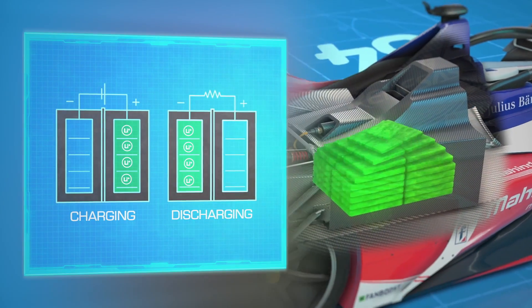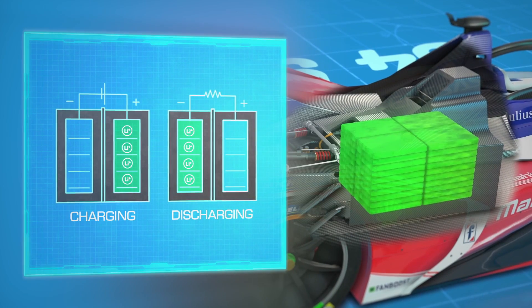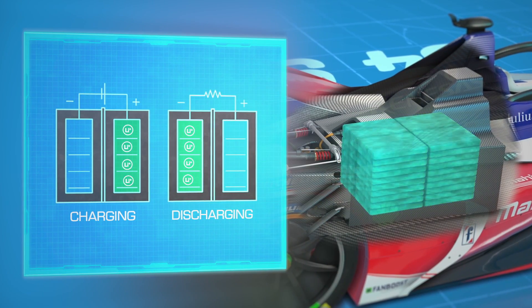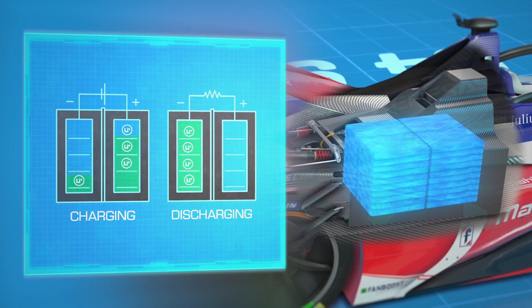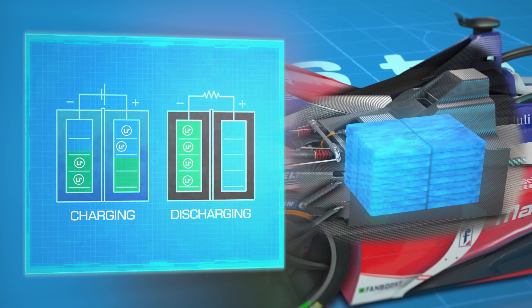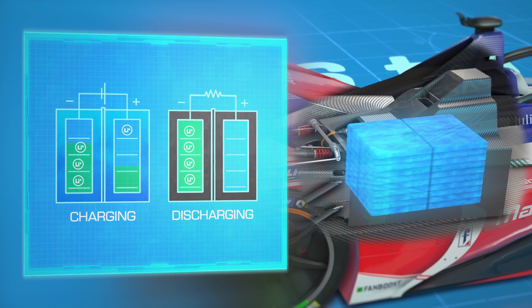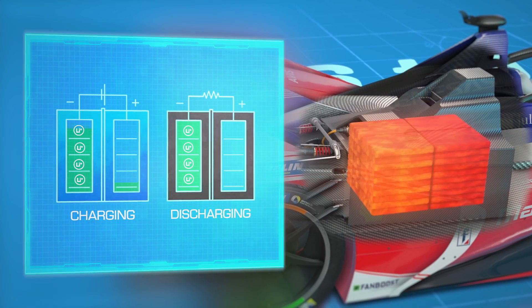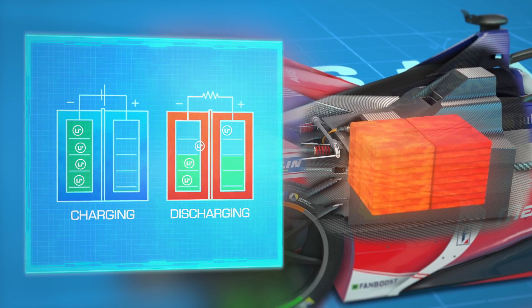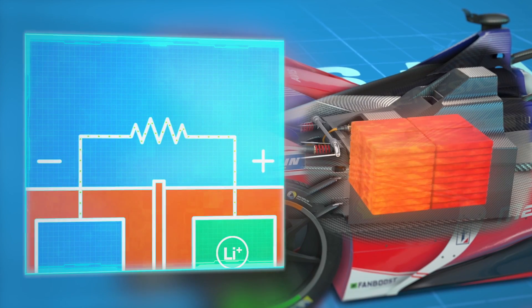Keeping the batteries at the right temperature is also very important. If they're too cool, the internal resistance of the battery increases, which then reduces the amount of ion flow, meaning that less energy is available. If the battery is too hot, it may discharge too quickly whilst also damaging its life.